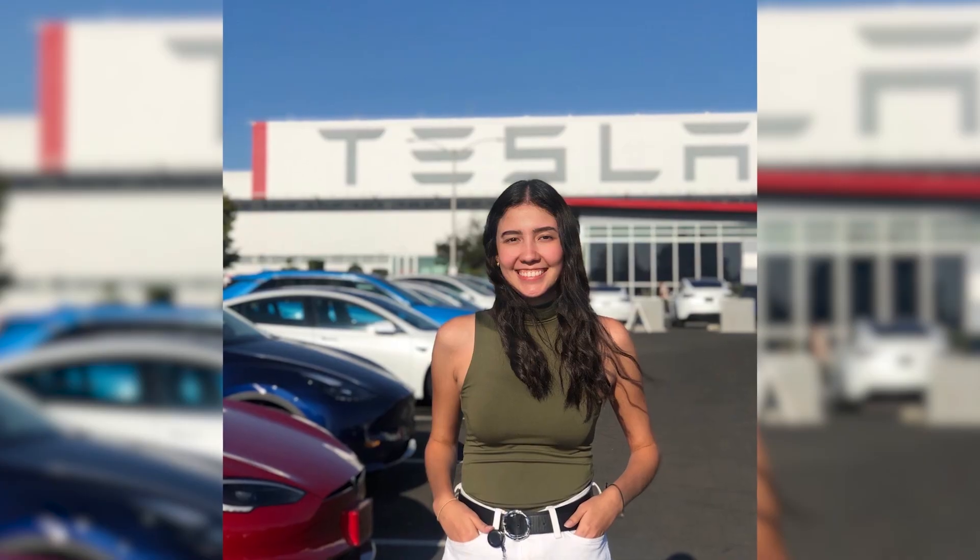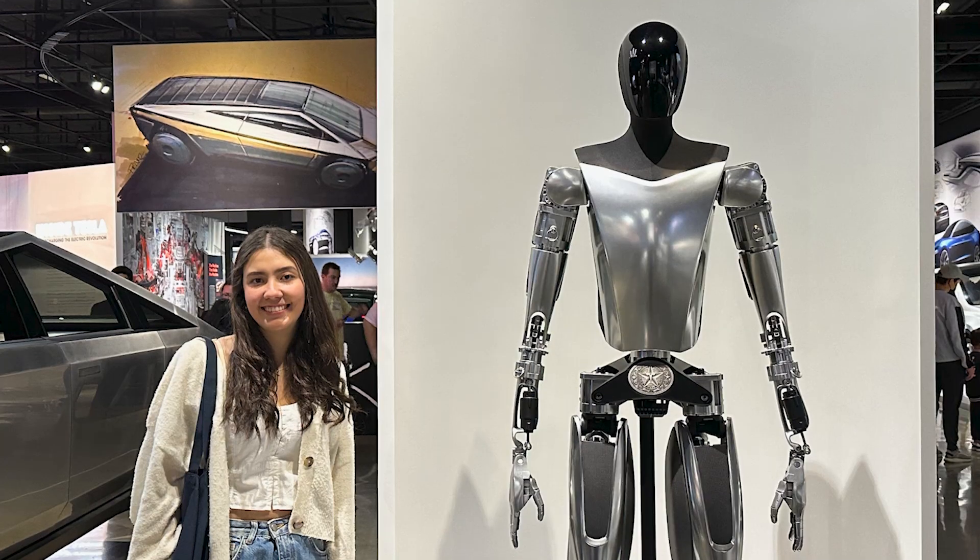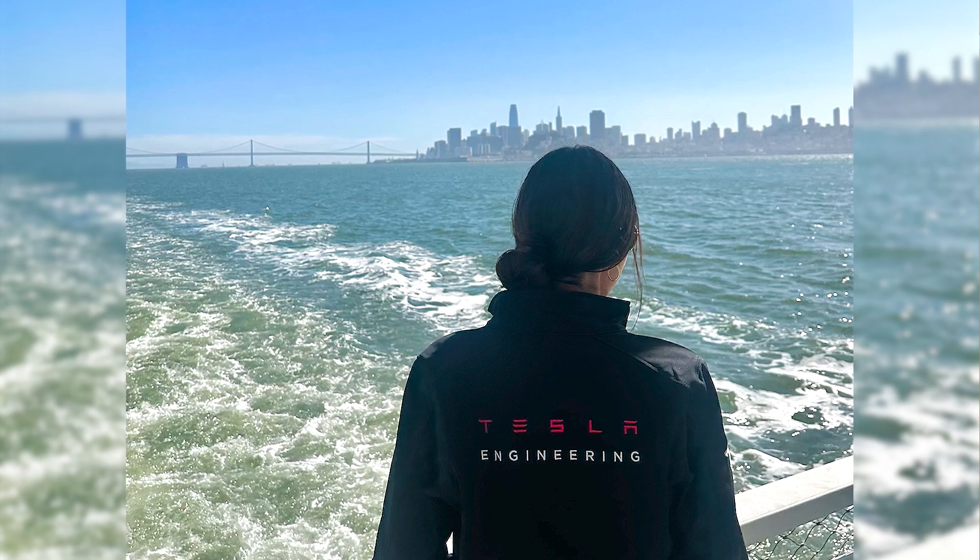I work at Tesla in their Fremont, California location, and I was part of the materials engineering group, specifically the polymer team, where we work more with resins and the interiors of the car. One of the main things I learned was how to be better at time management and how to adapt to fast-moving environments. I took a material science class in my sophomore year, and being a materials science engineering intern, I feel like that class was fundamental to my learning and what I could provide to the company.